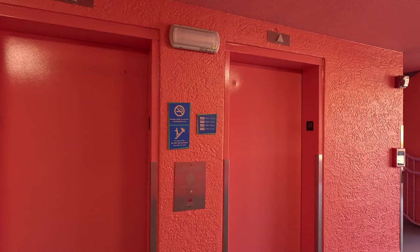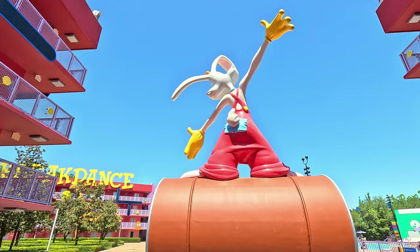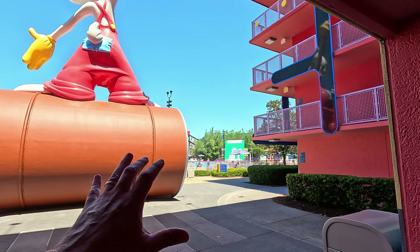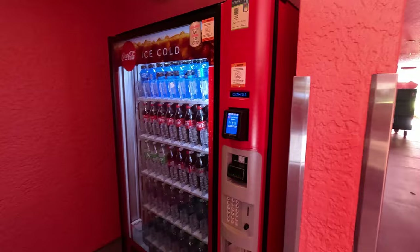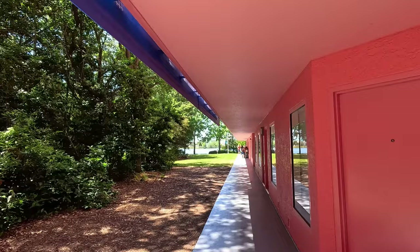Here we go — we're heading to our room. There are elevators and stairs available; the building has four floors. One thing I noticed is that at value resorts you get a lot more of the Disney feel — Mickey Mouse and favorite characters everywhere — and as you work your way up to moderates and deluxes, that actually decreases a bit. Also, a really awesome feature here: you can utilize the Disney Skyliner from this resort. We'll show you that later.